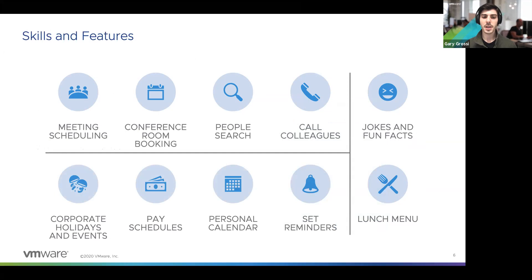The second category is corporate calendars and events — things like holidays, checking the upcoming pay schedule, seeing your personal calendar, and setting reminders for yourself. We also have miscellaneous skills, including a jokes and fun fact skill, as is a prerequisite for all good virtual assistants.